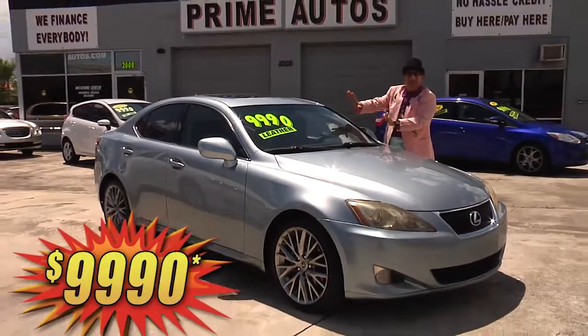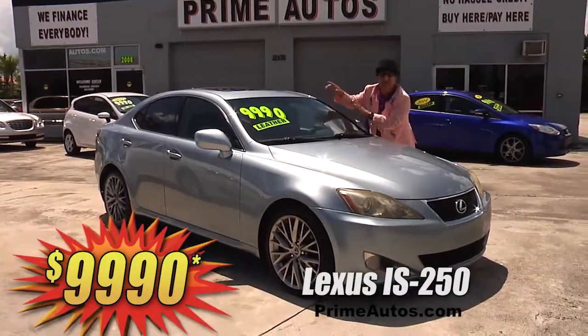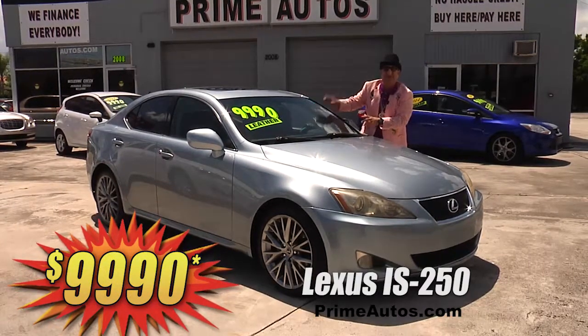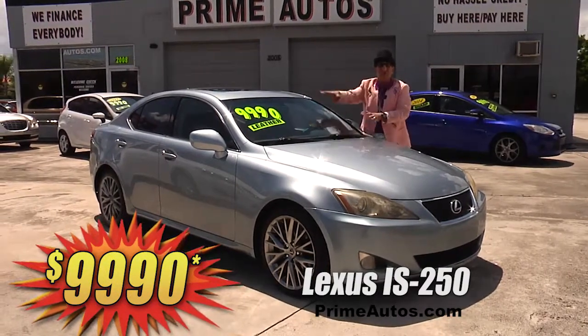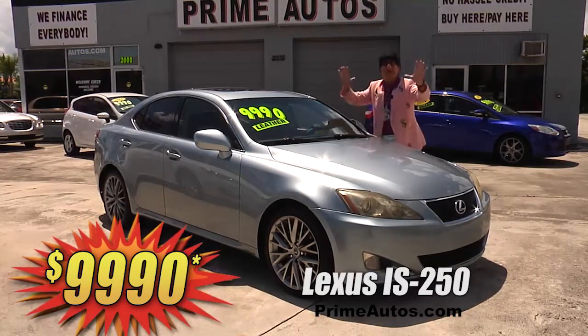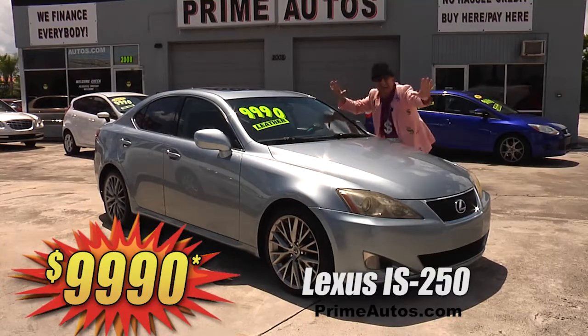I can't believe it. Prime Motors has this loaded Lexus IS 250 premium luxury sports sedan, and it's loaded with leather bucket seats, push-button start, moonroof, alloys, and all the amenities. It's only at Prime Motors, and it's only $99.90.